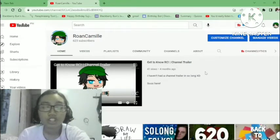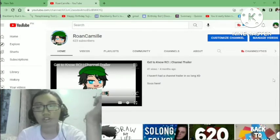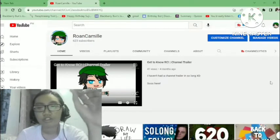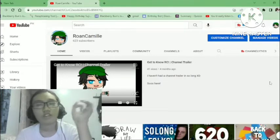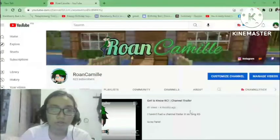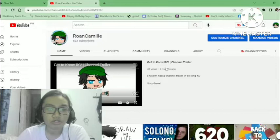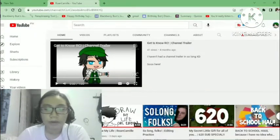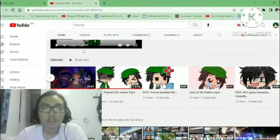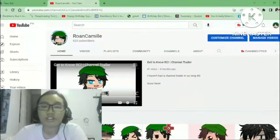The next thing is your channel trailer. There are rarely a lot of channels that use this feature. My friends don't really have a channel trailer yet. Here's the thing — you don't even need it to be a channel trailer; you can have your best video there. If you're subscribed, it shows a different video. If you're not subscribed yet, it shows the channel trailer.